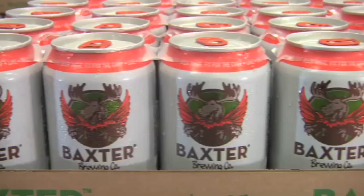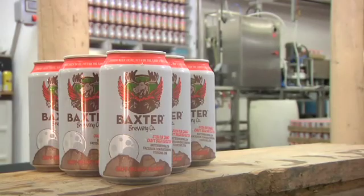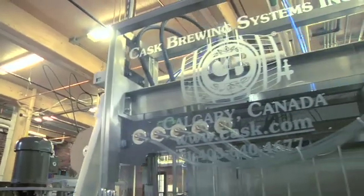...allowed us to make — in our third year of business — 14,000 barrels of beer. We would not be able to do that without the fact that we can our beer, and that obviously wouldn't be possible without the folks at Cask.